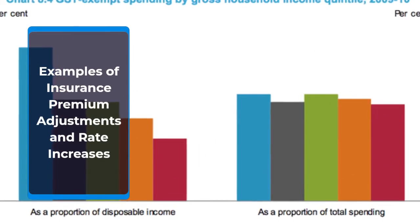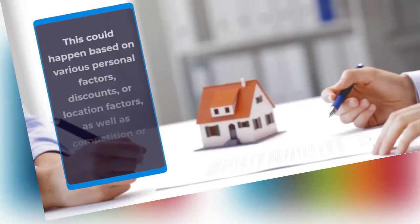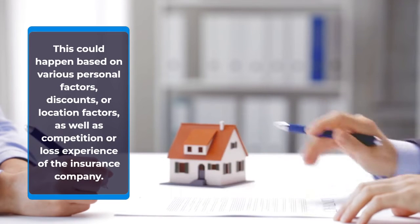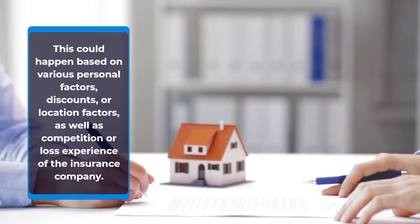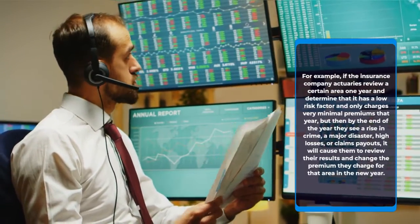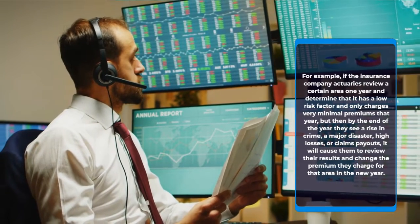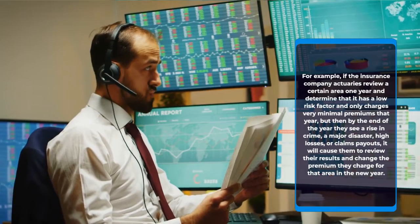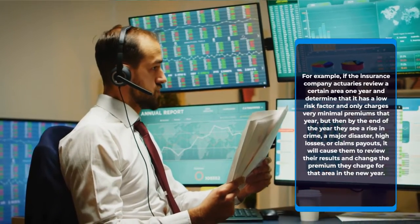Examples of insurance premium adjustments and rate increases. This could happen based on various personal factors, discounts, or location factors, as well as competition or loss experience of the insurance company. For example, if the insurance company actuaries review a certain area one year and determine that it has a low risk factor and only charges very minimal premiums that year,